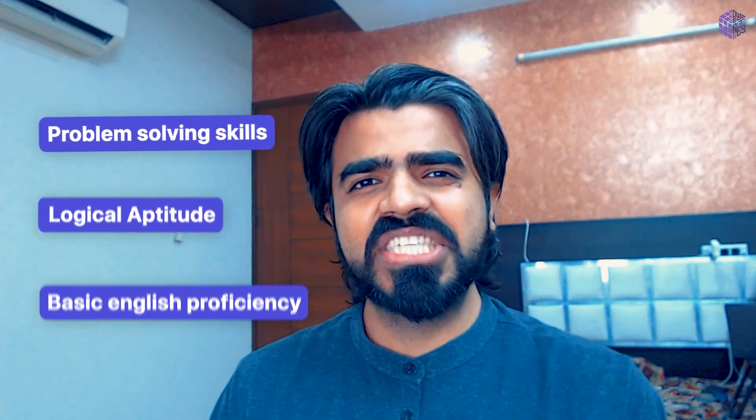According to us, nationwide exams like JEE do not do justice to figuring out the essence of a great candidate for DevsNest Tech School. So an application-cum-scholarship test is required for the candidates to take. This test is created in such a way that candidates are not required to prepare for it separately.